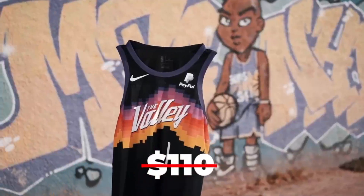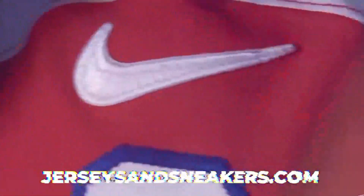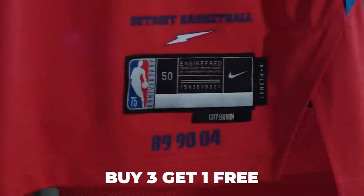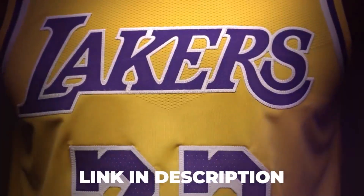Buy three jerseys and get one free at jerseysandsneakers.com. They have your favorite player's jersey across all major leagues, along with sneakers and shorts at an affordable price. Free worldwide shipping. Link in the description.